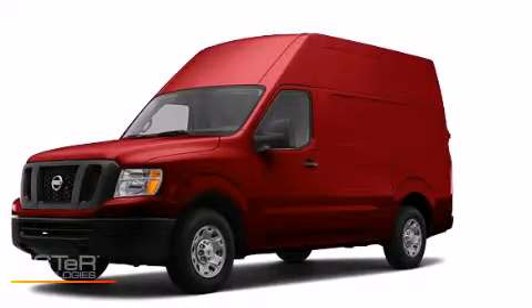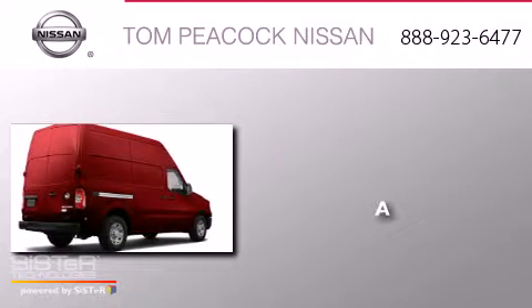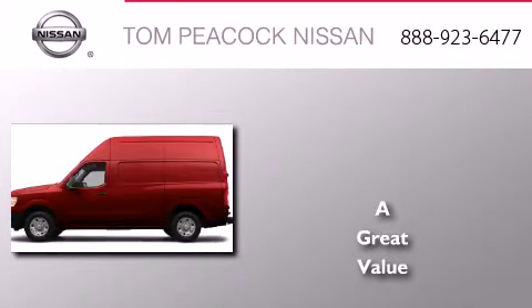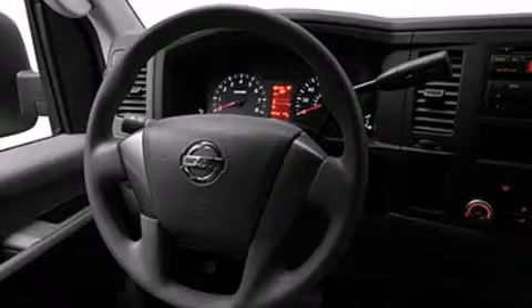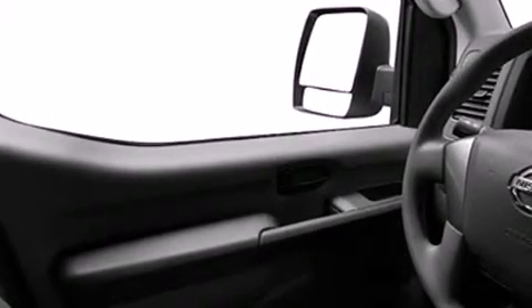This is a brand new 2012 Nissan NV. Features include a low tire pressure indicator, air conditioning, cruise control, a CD player, dual airbags, full power accessories, a full size spare tire, a stability control system, privacy glass, and an auxiliary power outlet.